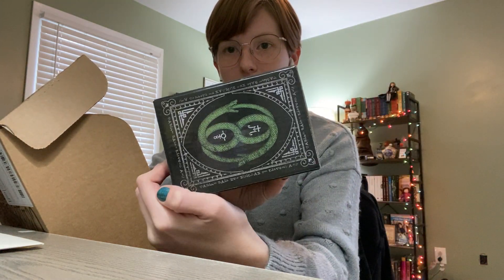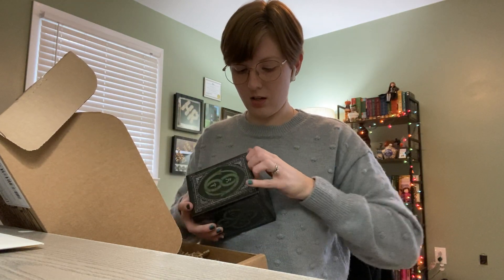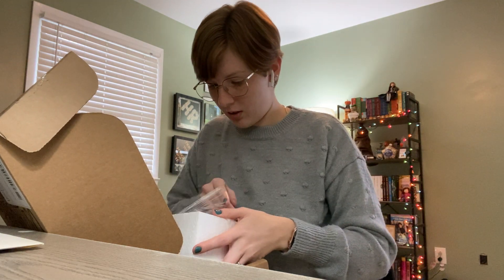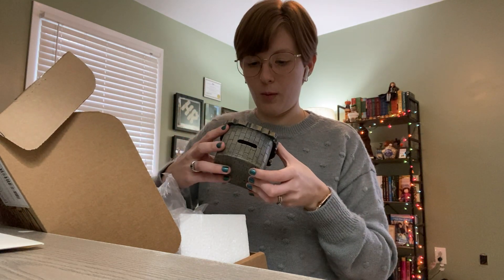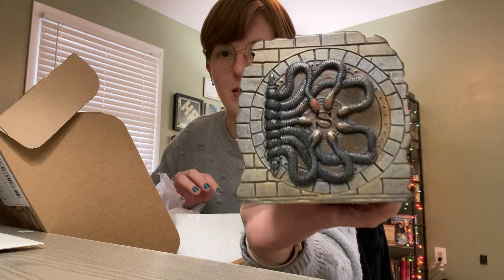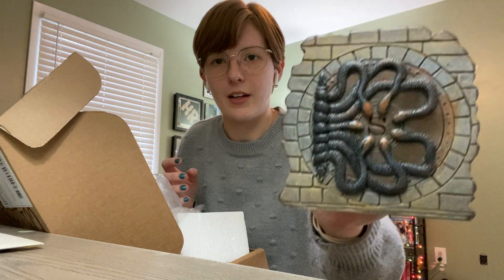We have this pretty box here — oh my God, there's so much on the outside. I'm going to guess this is something Slytherin related. It has a lot of symbols, maybe ancient ones. Oh my God, that is so freaking cool — it's the entrance to the Chamber of Secrets! At least it looks like it, and it is a piggy bank. Who comes up with this? This is such a cool idea. It's cold — like, this is really metal.